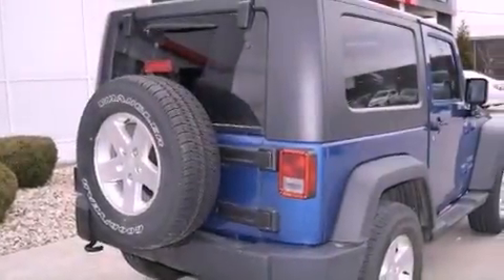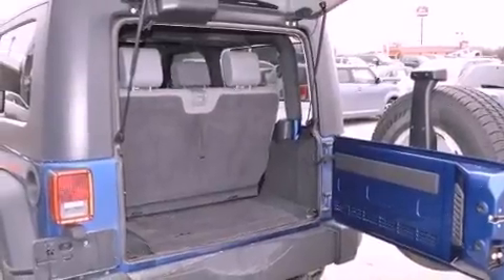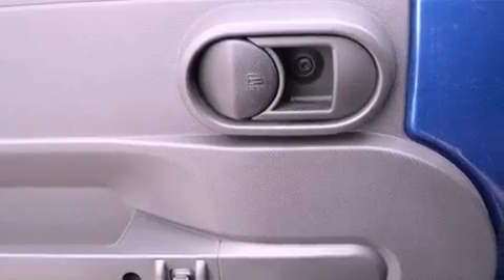A full-length floor console, a CD player, a passenger side vanity mirror, a Sentry key theft deterrent system, fog lamps, tinted glass, an anti-lock braking system, a passenger side airbag, a full-size spare tire, and this vehicle has less than 31,000 miles.